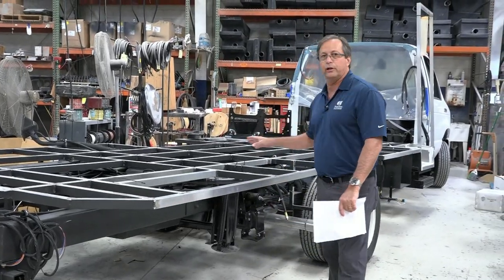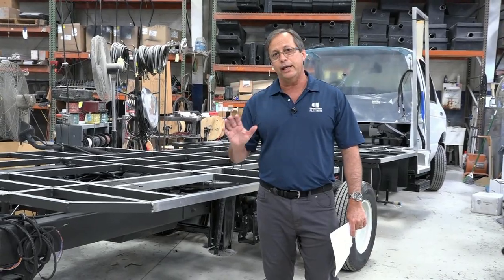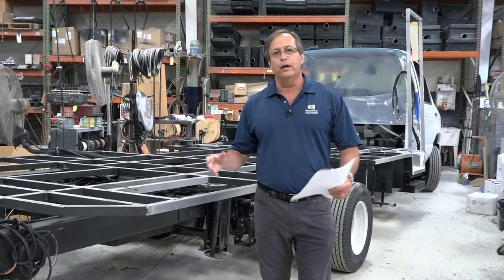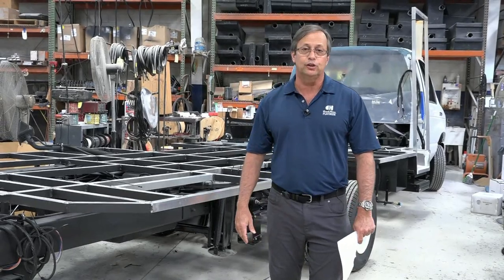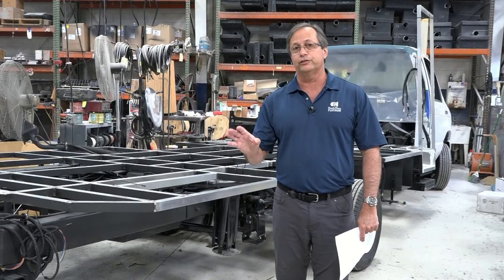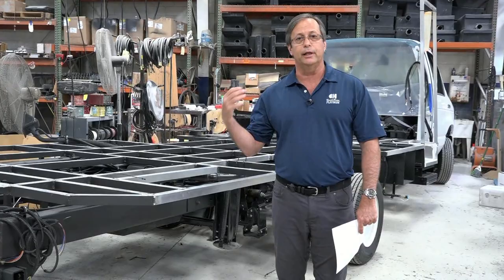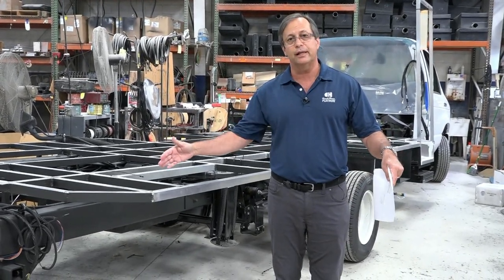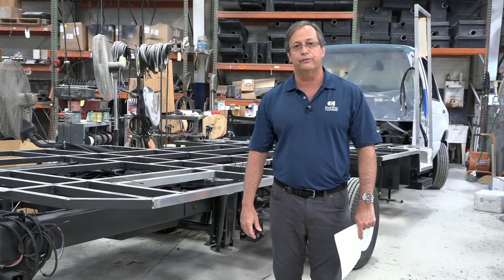The Ford chassis this year has come out beautiful. We haven't talked about it much, but it is a great name-stay because it is the heaviest duty vehicle that we build on. It's a wonderful vehicle as a replacement of its predecessor, which was last built in 2019. The Ford E450 is the chassis we build on in two different wheelbases: 156 inch for our 22s, and 176 inch for our 26s and 27s. I encourage you to take a look at this — it really is a remarkable chassis.